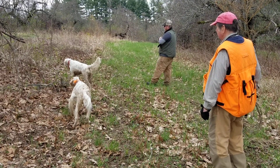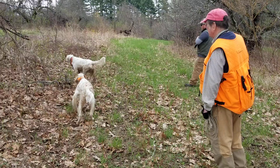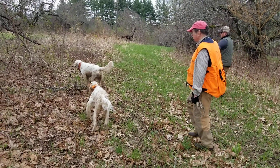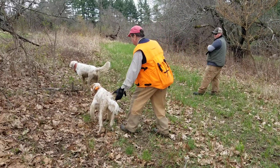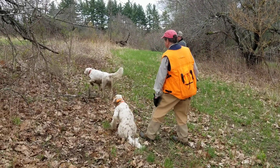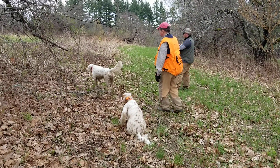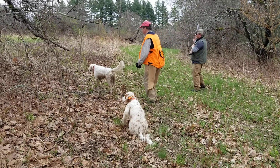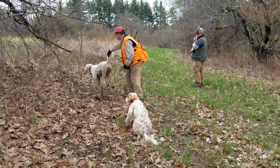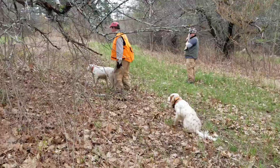A quail! It's a quail! Good dogs. Good dog. Come on, buddy. His bottom jaw is just going a million miles an hour.